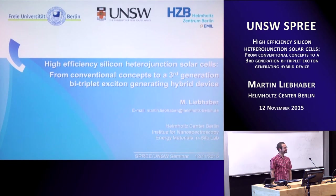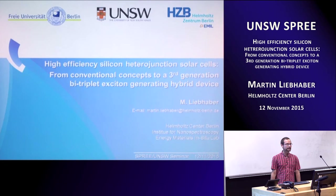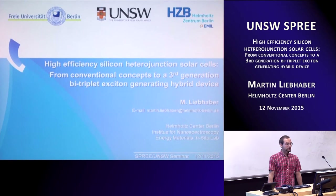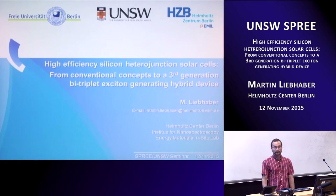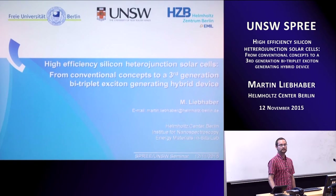Thank you very much, Murat, for your introduction and welcome to my talk. Today I will introduce you to some high-efficiency silicon heterojunction solar cell concepts — that's more on the conventional side — and then I will switch and go on with a third-generation bi-triplet exciton-generating hybrid device.